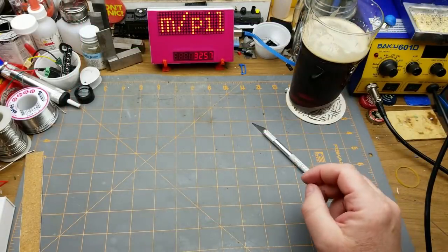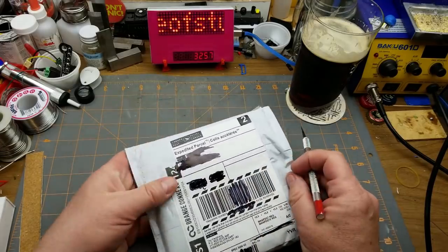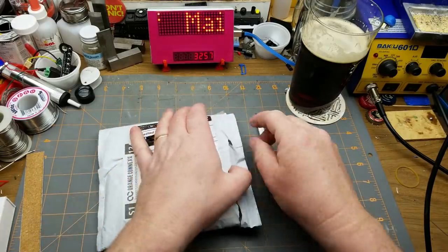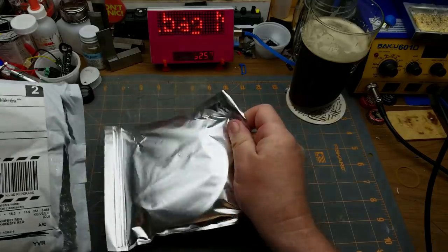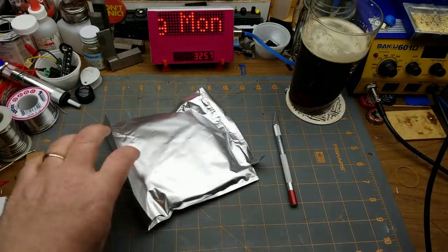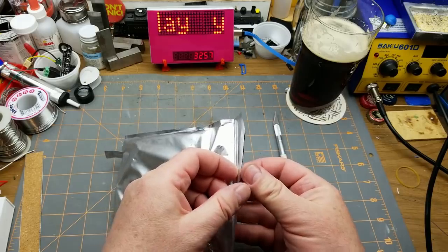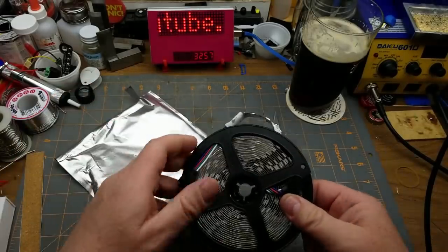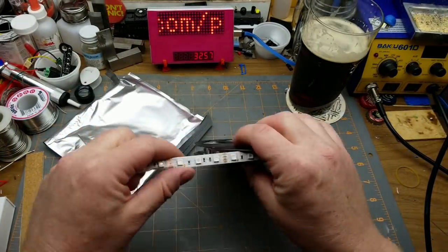Kind of caramelly notes on the beer — that's neat. Next item: shipped from within Canada, although clearly bought from outside Canada, because that's just the way cheapness happens. Familiar open bag — that looks like a reel of LED strip of some sort.